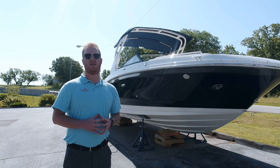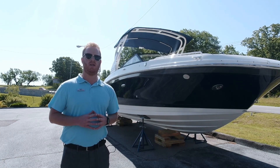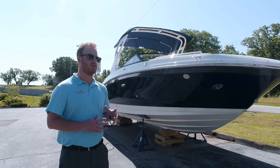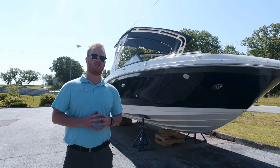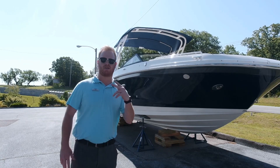Hi there, my name is Matt Bruffett and I'm a salesman down here at Marine Max in Branson, West Missouri. Today we're going to be doing a walkthrough video on this beautiful 2019 Sea Ray SDX270. Come on, let's take a look.